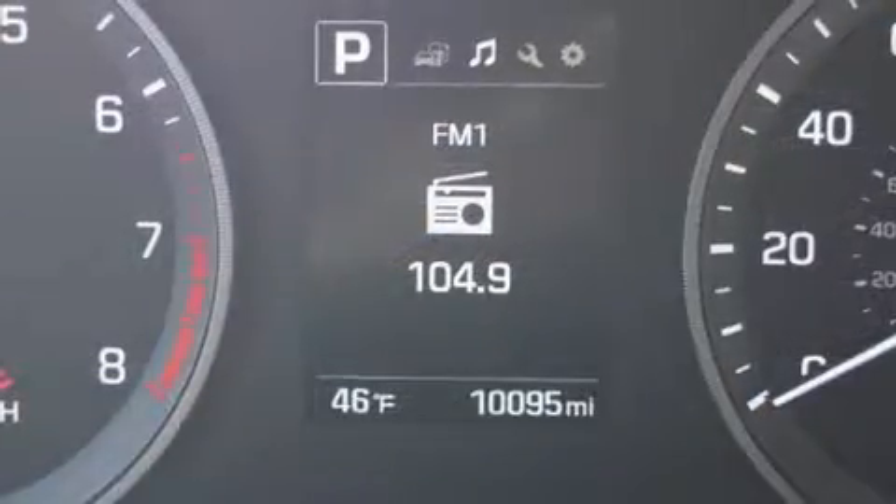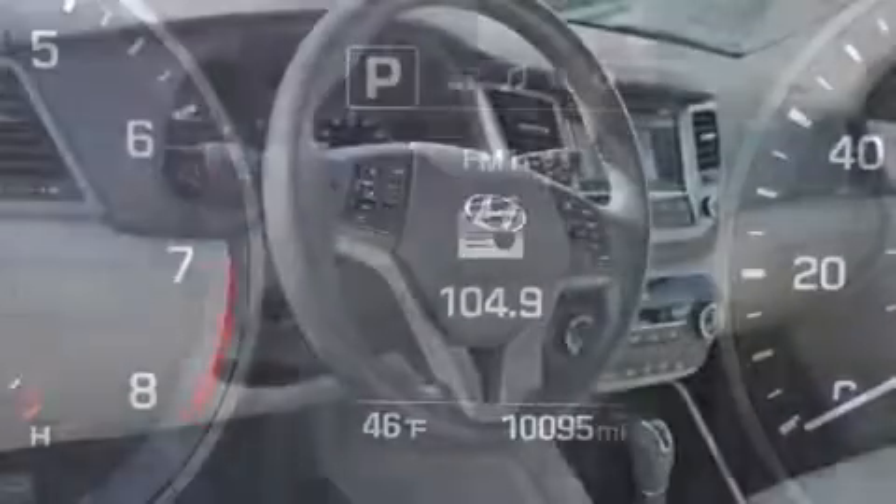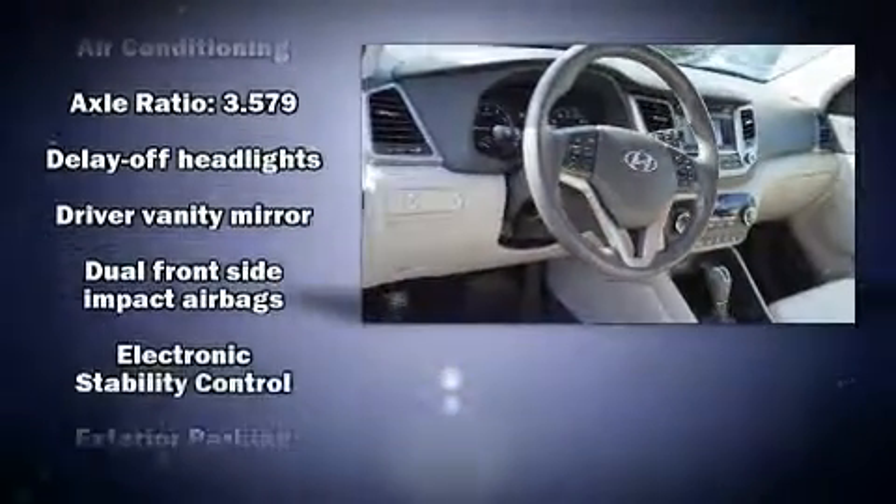Hyundai prioritized comfort and style by including a tachometer, a trip computer, turn signal indicator mirrors, rear wipers, and one-touch window functionality.